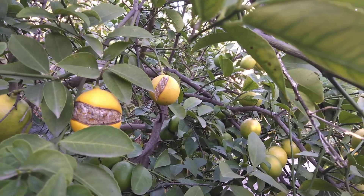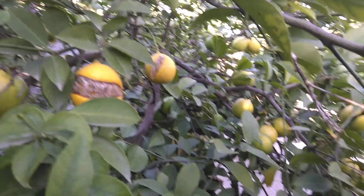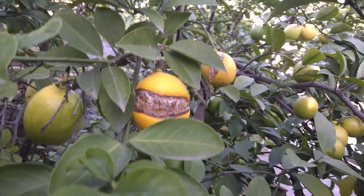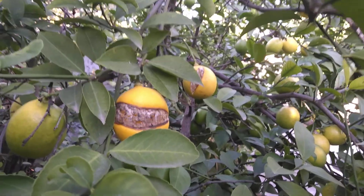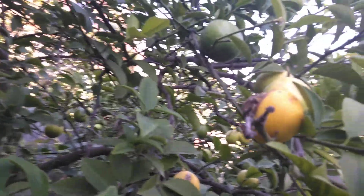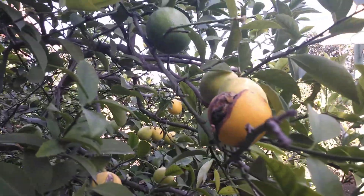You can see these two with the hide torn off of them. The other lemons are going to be as yellow as this when they're fully ripe. The yellowing lemons are coming along looking great. Here's another one with a piece of hide torn off.